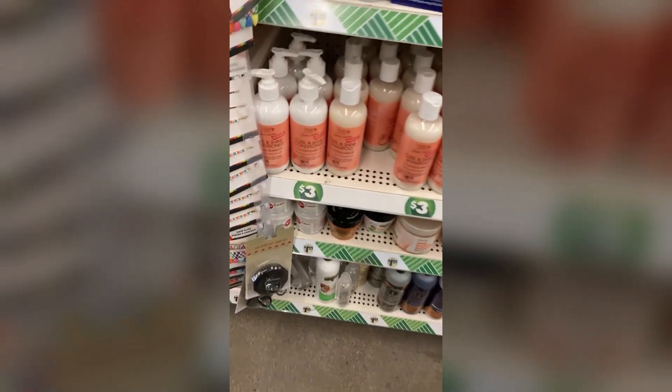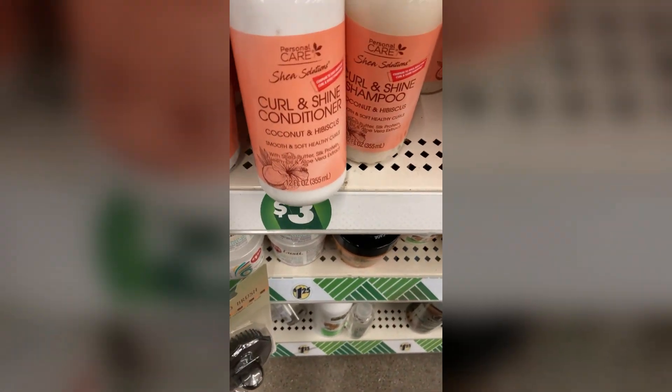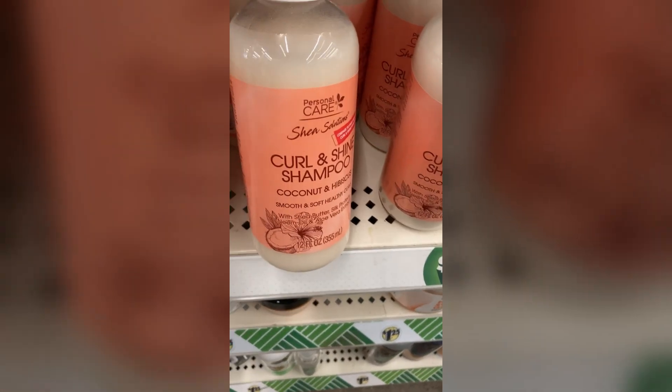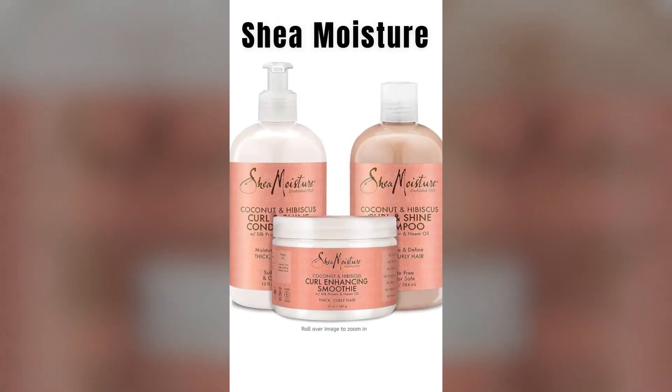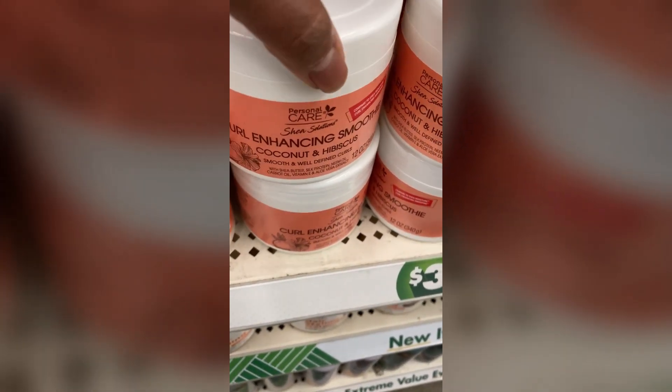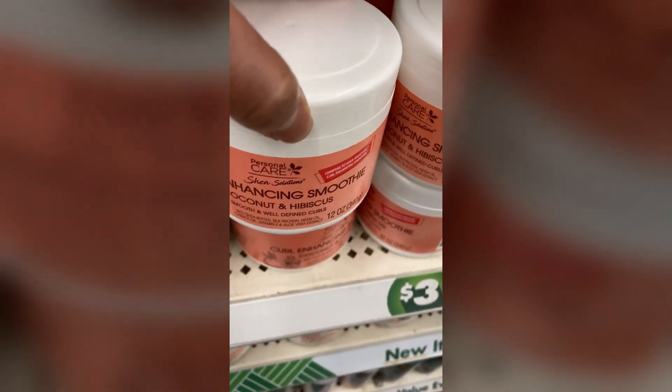Dollar Tree is coming through with the natural hair care products, but is it just me or is this packaging giving Carol's Daughter? It feels like a real close dupe they've got going on here. Let me know in the comments if you've tried out any of Dollar Tree's natural hair care products.